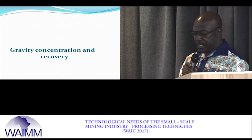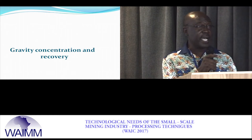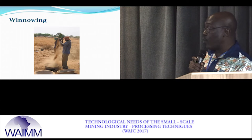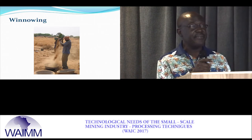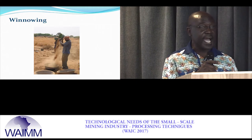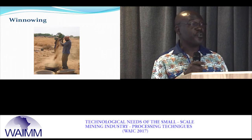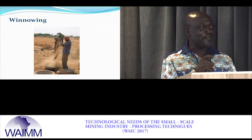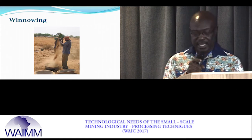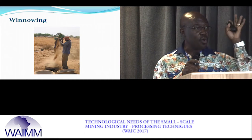Typical gravity recovery starts with winnowing, especially in the northern regions where water is scarce. Miners take advantage of high wind velocity — heavy particles fall into the pan to become concentrate, while lighter material falls on the ground. People, especially women, follow and do scavenging operations to collect some gold. This happens in places like Gaza, Bila, and Tongo.